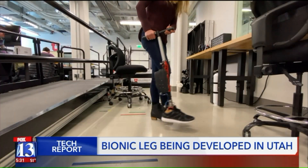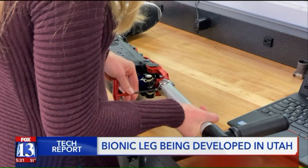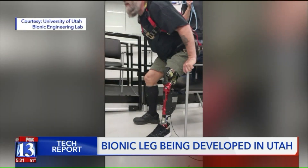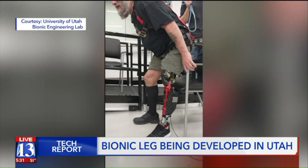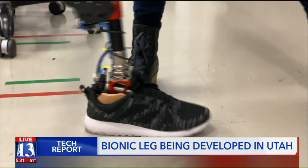The Bionic Engineering Lab at the University of Utah is working with a prototype bionic leg and they're fine-tuning it with people like Kerry Finn. He lost his leg three years ago due to complications with type 2 diabetes, but this new bionic leg is giving him hope.